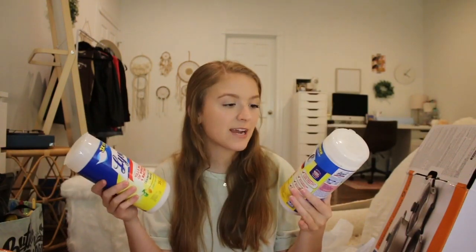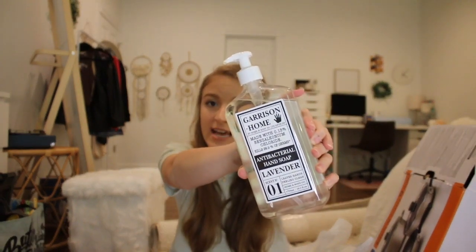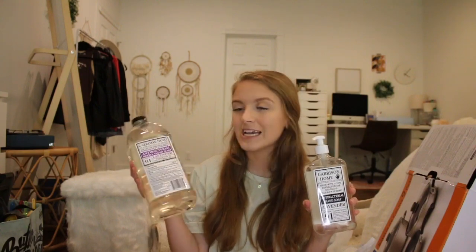My mom actually gave me a whole bunch of stuff from her kitchen. First, a fresh pack of Reynolds Wrap aluminum foil and a big Costco roll of Members Mark nonstick parchment paper. She also got me two cans of Lysol wipes, two packs of paper towels, and a really big thing of toilet paper. She got me a Garrison Home antibacterial hand soap in the lavender scent — it's super big so it'll be great for the kitchen — plus a refill for it as well.